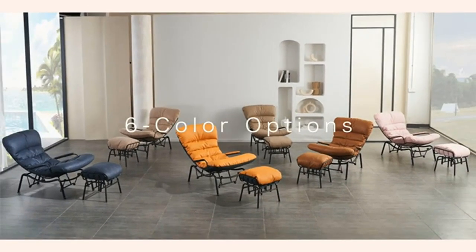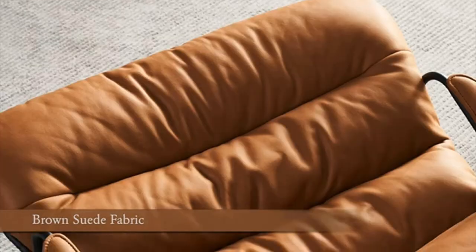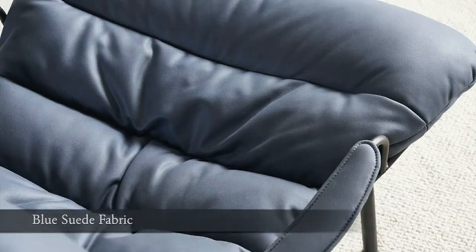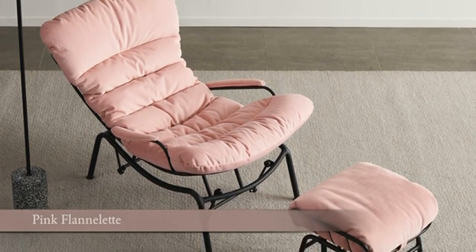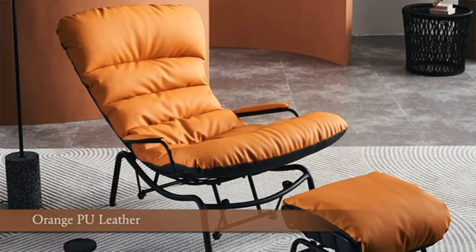The ottoman perfectly supports your knees and reduces waist pressure. High-quality soft padding: the padding is made of plenty of soft cotton and latex pellets and environmentally friendly fabric. Easy to assemble.